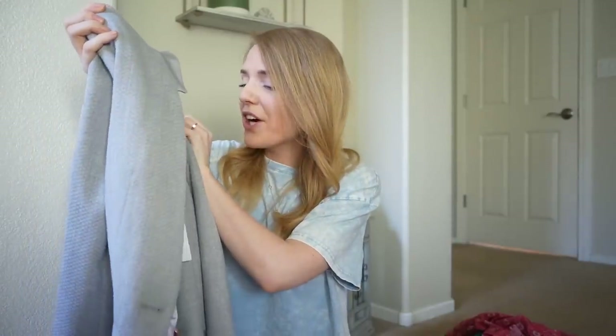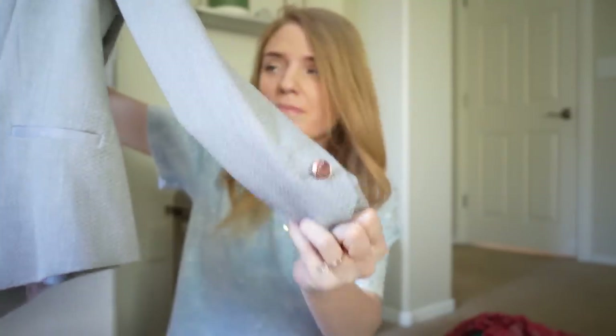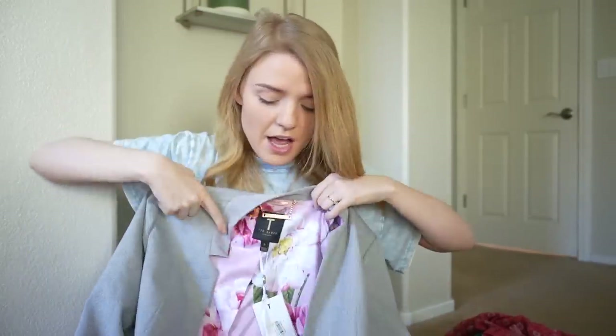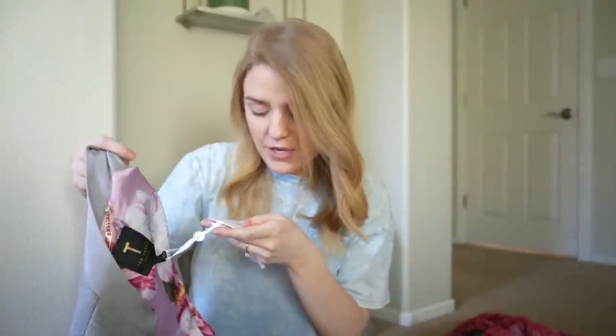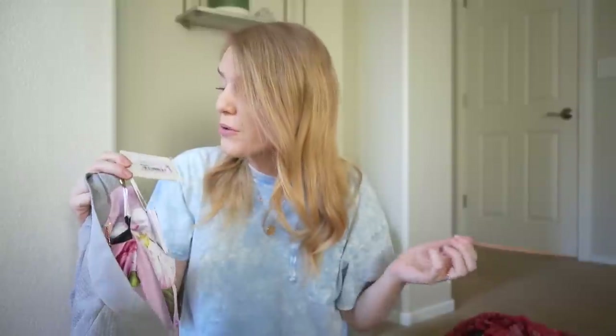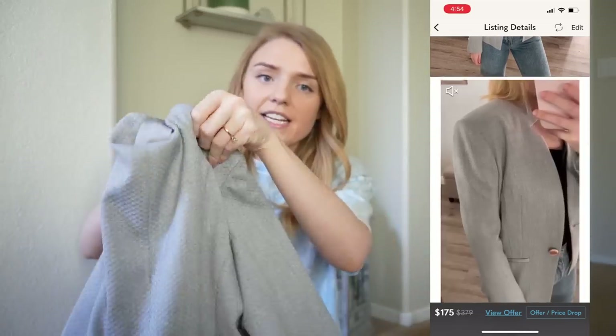It wouldn't be a Lindsay Nicole haul without a blazer — apparently that's my thing now. This one is by Ted Baker in a size two, new with tags. It has such a cool texture with rose gold buttons on the cuff and to cinch it in. I love the interior of all Ted Baker items — they always have such funky and cool details inside, whether it's a purse or a blazer. Retail was originally $279. I paid $43 and currently have it listed for $175 with three likes.